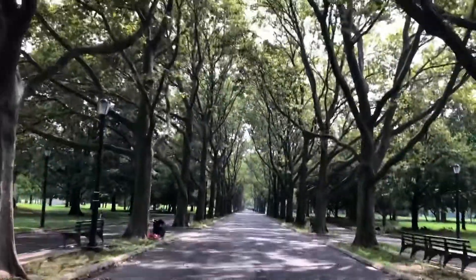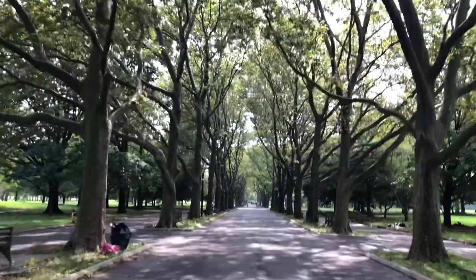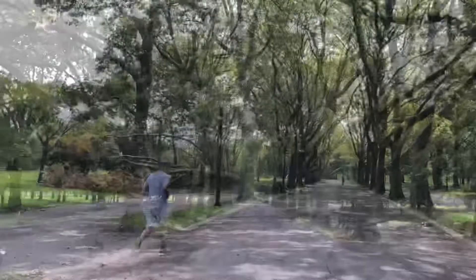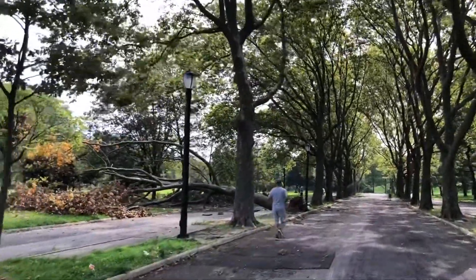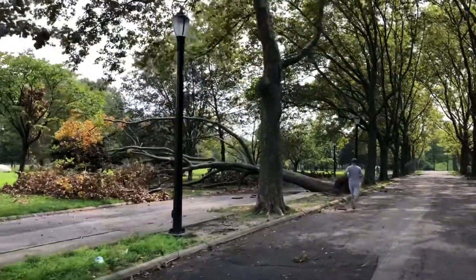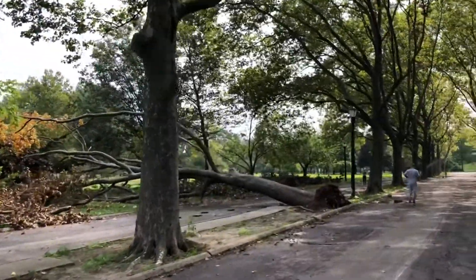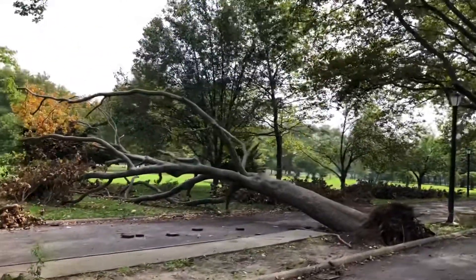I love these columns of trees along this walkway here in the park. Beautiful. I noticed another big tree blown down, probably by the storm last Tuesday.